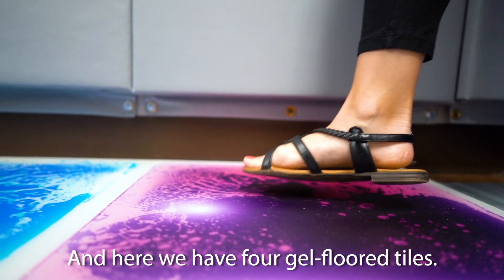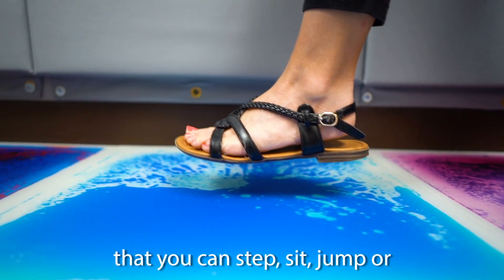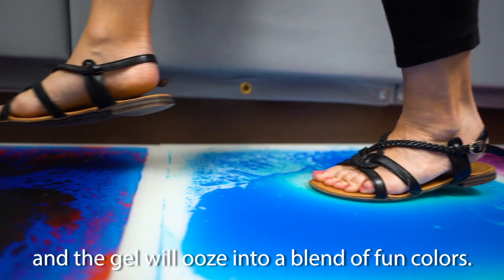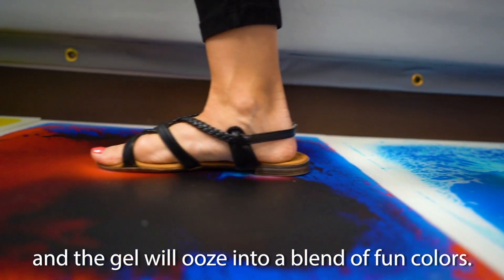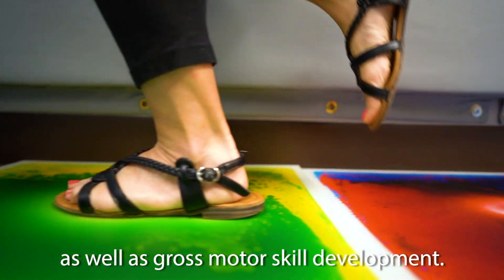And here we have four gel floor tiles. They have squishy colorful gel inside that you can step, sit, jump, or push around, and the gel will ooze into a blend of fun colors. It encourages visual processing and sensory stimulation as well as gross motor skill development.